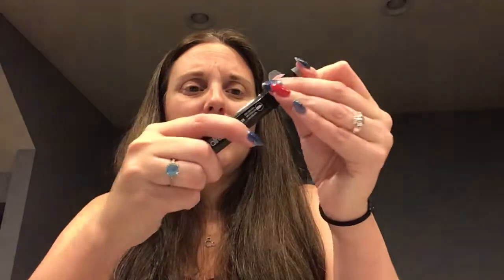Then I found the clearance section and spotted these Spectrum markers. I don't know much about them — they were $50 marked down to $5. They look a bit like Copics, a bit like Spectrum Noir. This is an entire gray family — 12 alcohol markers for $5. How bad can they be? And if they're terrible, the girls can use them.